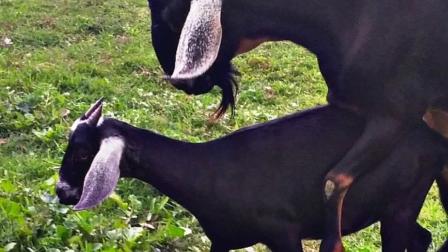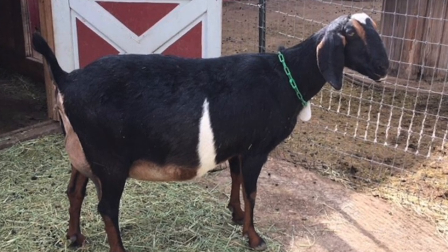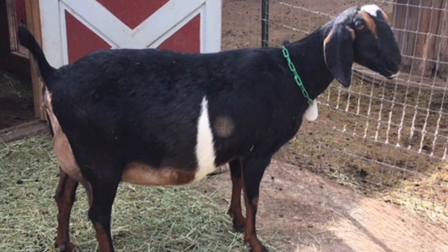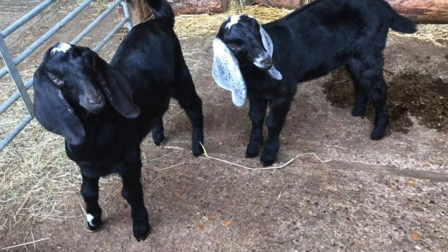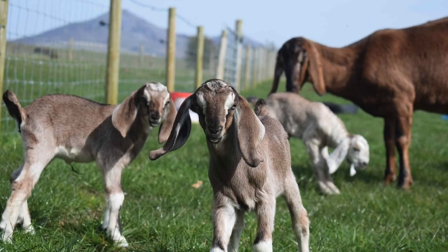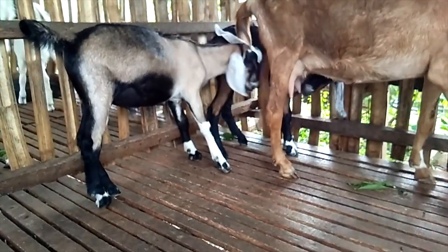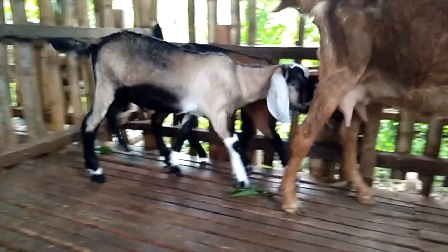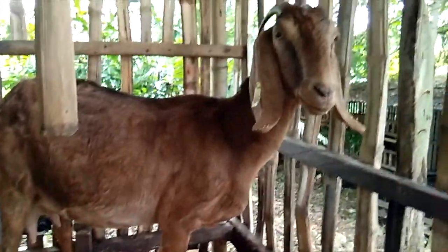After mating, the doe gets pregnant. The gestation period lasts 150 days and may include a single baby, twins, or triplets. A few nannies will have 4 or 5 kids, but that's unusual. These goats are fertile their entire lives — that's a lot of potential kids. These goats are excellent mothers who stay close to their kids for the first few weeks of their lives. After about 2 months, kids begin eating grass and other solid foods.